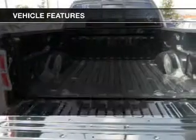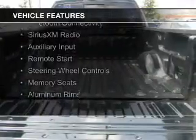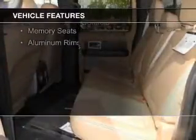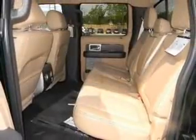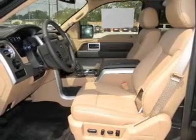The features include internet connectivity, leather seats, heated seats, Bluetooth connectivity, Sirius XM satellite radio, auxiliary input, remote start, steering wheel controls, memory seats, and aluminum rims.